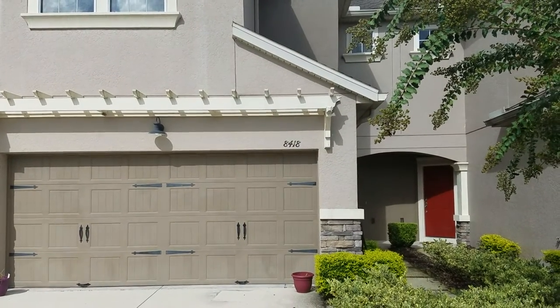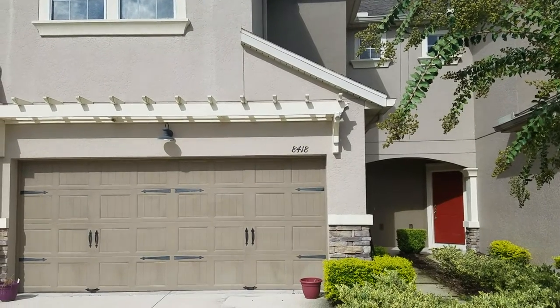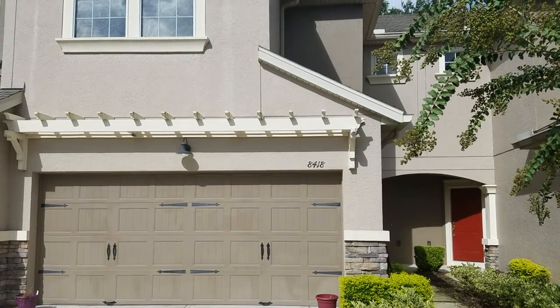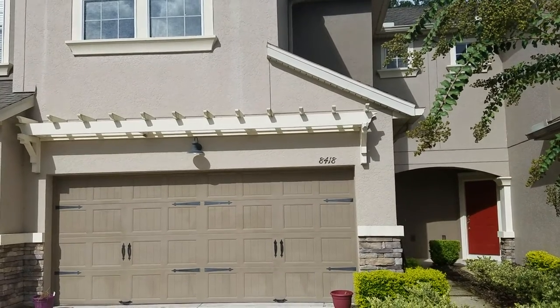It's September 13, 2018. I'm Realtor Wes Garrison of the Garrison Brothers with RE-MAX Town & Country Realty. We're here out front at 8418 Chamberlain Place, Oviedo, Florida 32765. That's Chamberlain, C-H-A-M-B-E-R-L-A-I-N, in the subdivision of Stratford Green.